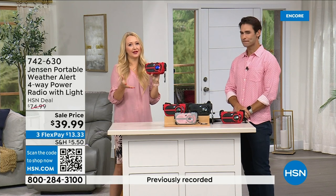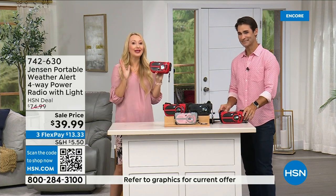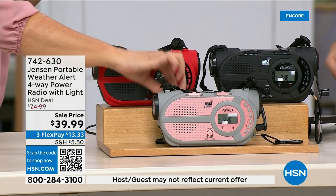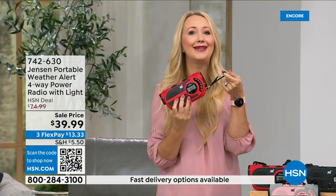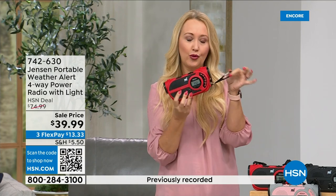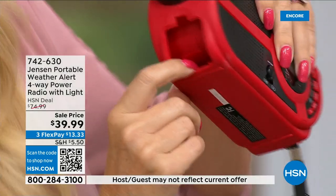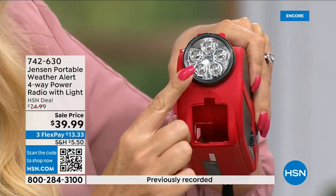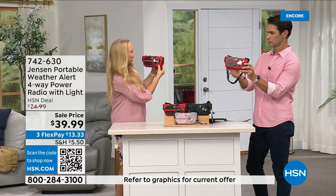Jensen has been around since 1927 — the sound quality on AM/FM is awesome. You get a carrying handle, a shoulder strap, and a heavy-duty carabiner at the front to clip onto a tackle box, cooler, or backpack. There's also a small storage compartment in the front for extra batteries. Features include: flashlight, siren, solar panel, hand crank, AM/FM radio. Easy to use — power it up, cycle through modes.